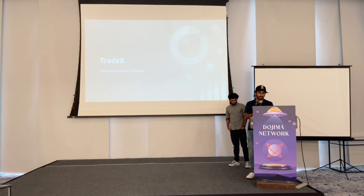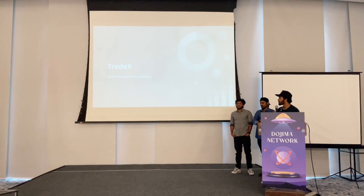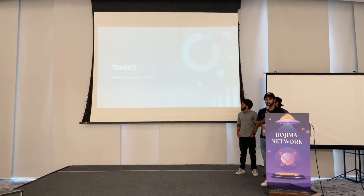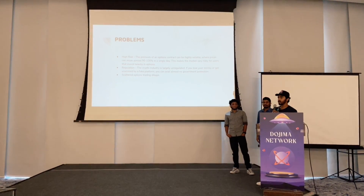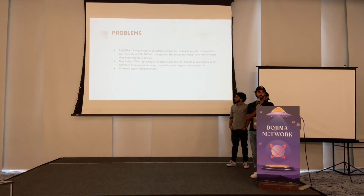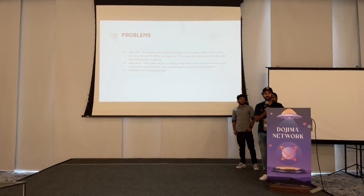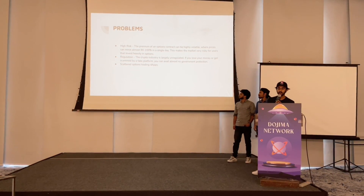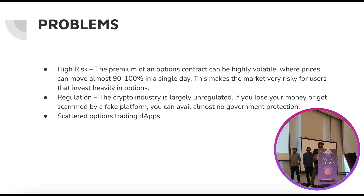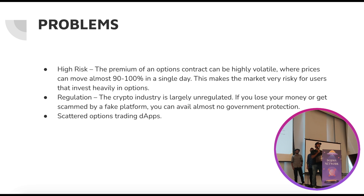First of all, thank you Dojima for giving us this opportunity. Our project is Tradex — an asset management system built on the Dojima network. Currently there are a lot of asset management systems, both in crypto and in the regular stock market. What we are trying to do is integrate all of these crypto options trading platforms into a single platform.